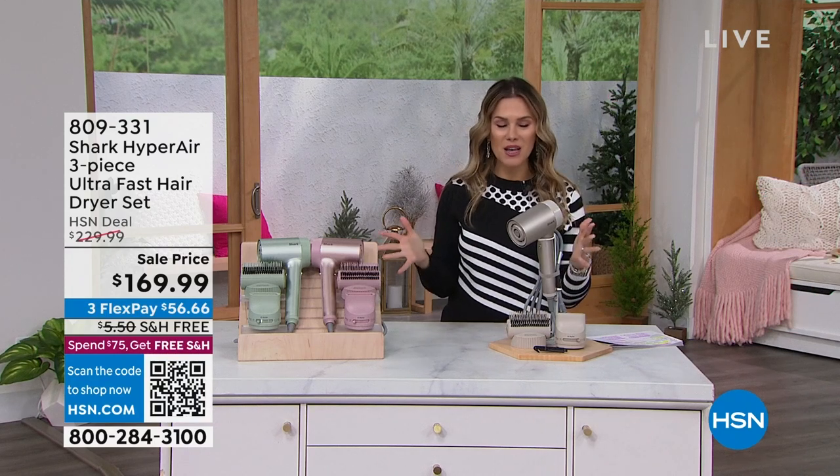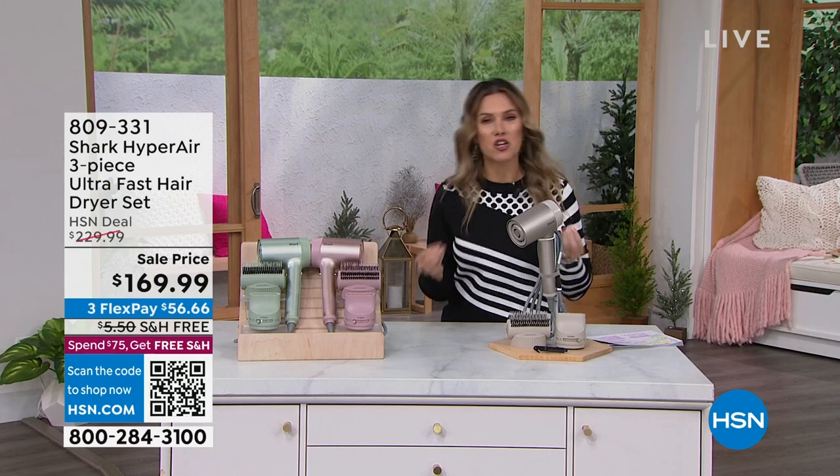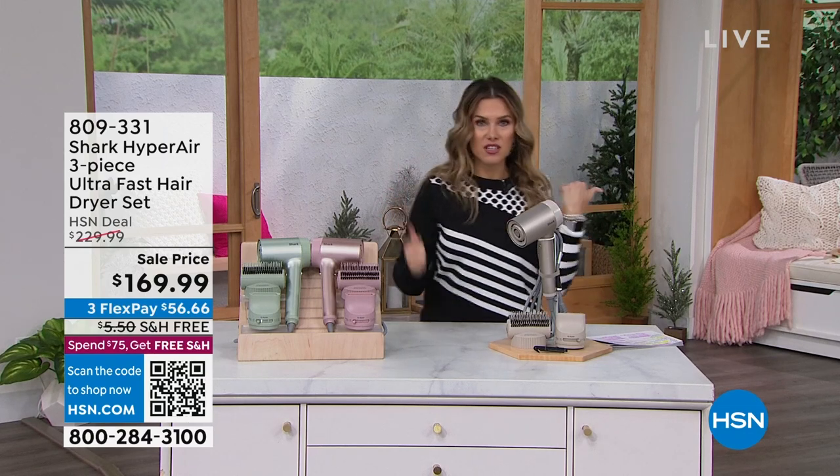What you want to put into your body is also very important. We're going to take a moment and do a presentation on a Shark. I don't have to leave the studio and go find a vacuum because we're going to talk about the Shark Hyperair.